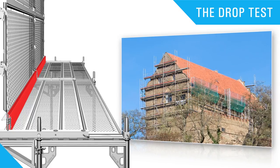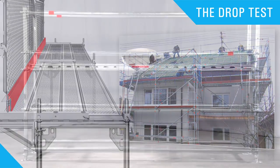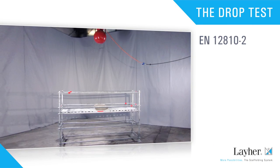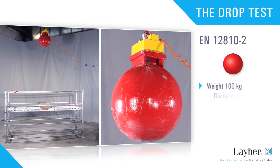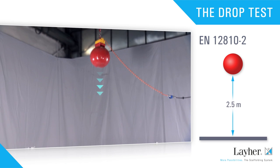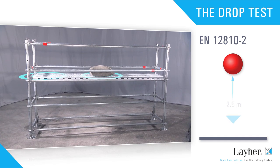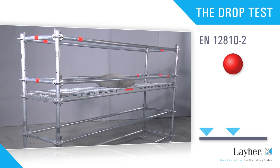It must be ensured that any person falling onto the deck will not break through it. The performance of drop tests is strictly regulated by EN standard. The test must be conducted with a steel ball with a weight of 100 kilograms and a diameter of 0.5 meters, impacting the scaffolding deck from a drop height of 2.5 meters. The impact points are stipulated by the standard to simulate the impact of a human body. A cushioning pad with precisely defined properties is positioned at the point of impact.